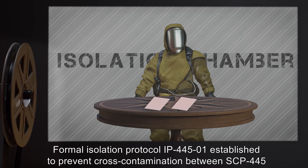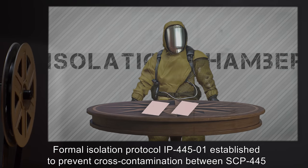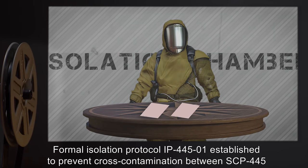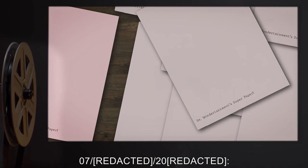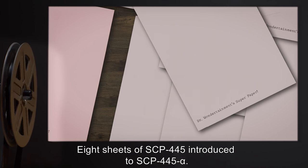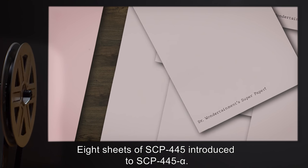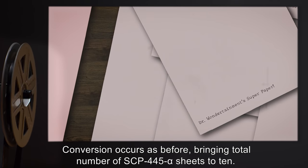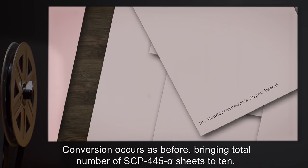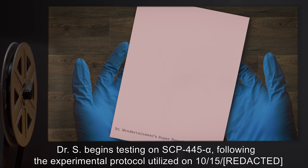Formal isolation protocol IP-445-1 established to prevent cross-contamination between SCP-445 and SCP-445 alpha. 7/2/2000: Eight sheets of SCP-445 introduced to SCP-445 alpha. Conversion occurs as before, bringing total number of SCP-445 alpha sheets to 10. Dr. S begins testing on SCP-445 alpha.